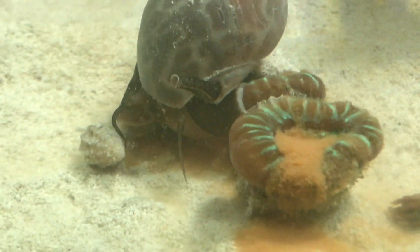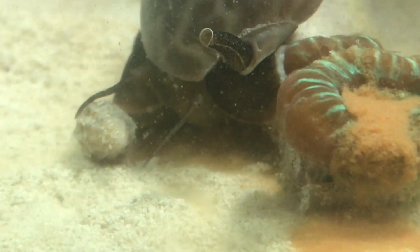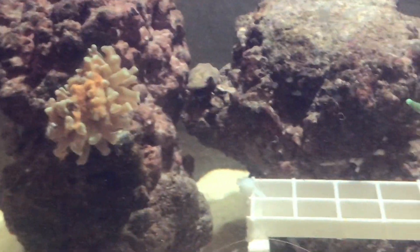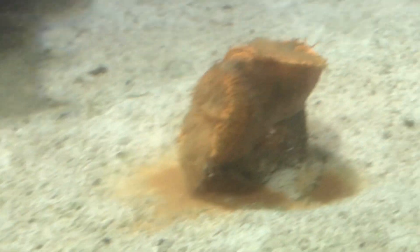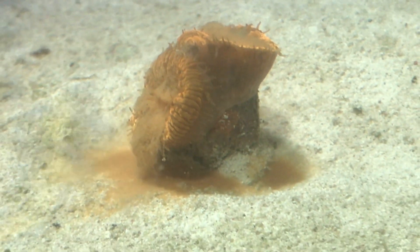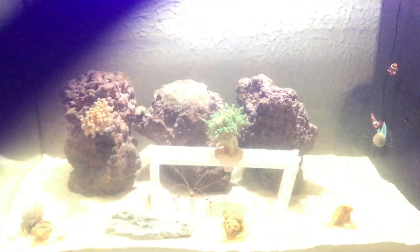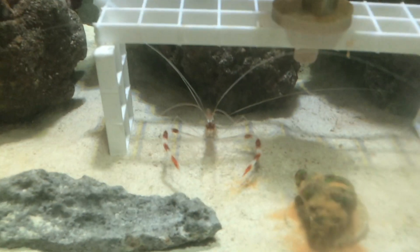What I did was feed my candy cane some reef roids — well, I just fed my whole tank reef roids. I put the reef roids on the torch, the hammer, my egg cans, and my blasto. I know it's a lot, but I did a time-lapse — they'll be eating this, trust me, this will be a feast.